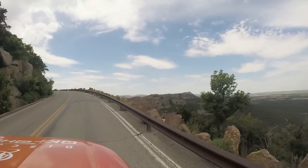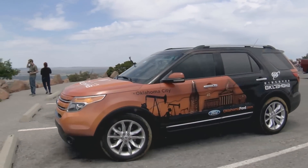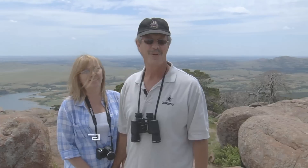Luckily, the weather cooperated with us, so the drive to the top was quite enjoyable. And when you arrive, the view is extraordinary. It's one of the nicest spots in the state. Beautiful.